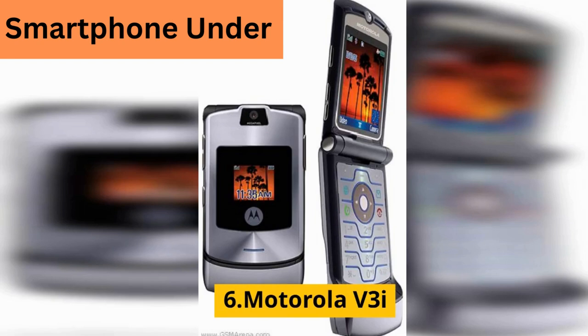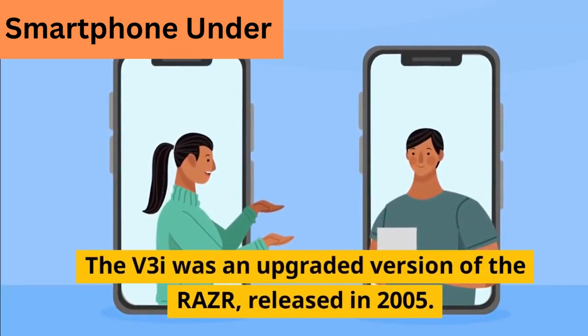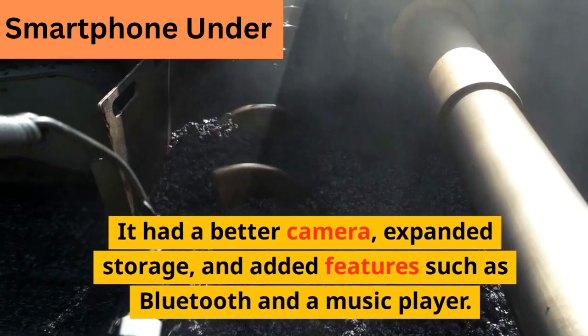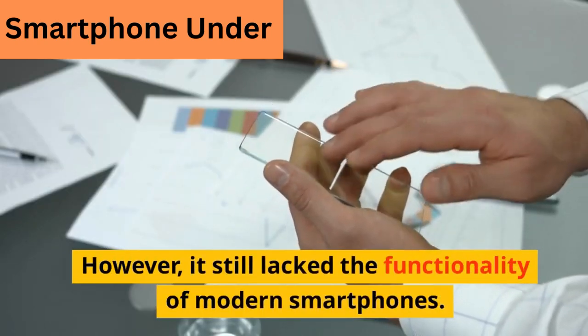The Motorola V3i was an upgraded version of the Razr, released in 2005. It had a better camera, expanded storage, and added features such as Bluetooth and a music player. However, it still lacked the functionality of modern smartphones.